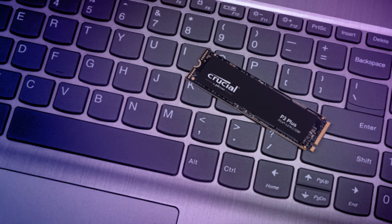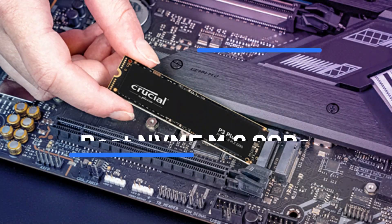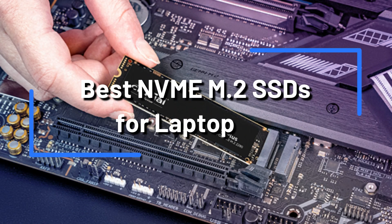Do you want to improve the performance of your laptop by upgrading its storage? We'll talk about the top 4 NVMe M.2 SSDs for laptops in this video.